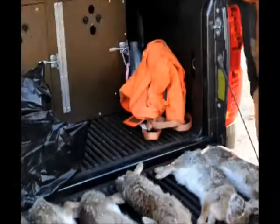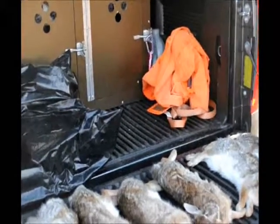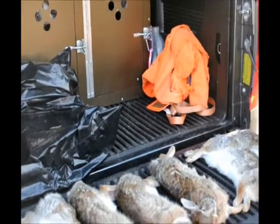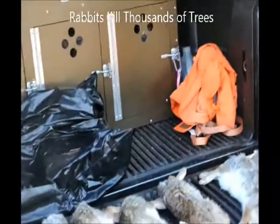Yeah, rabbits do a lot of damage. They eat the bark off the saplings. Rabbits and mice do more damage to trees than any other vector in the field. The deer do damage, but rabbits and mice can kill thousands of trees. Well, whenever you have a problem like this, you can contact us any time and we're willing to help out any way we can.